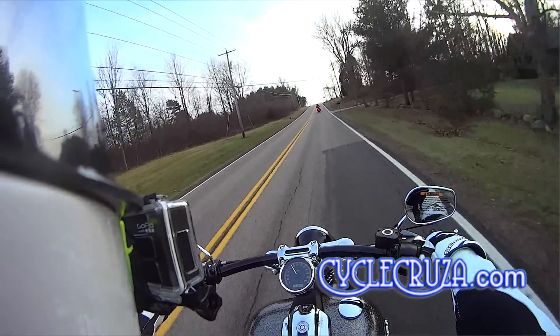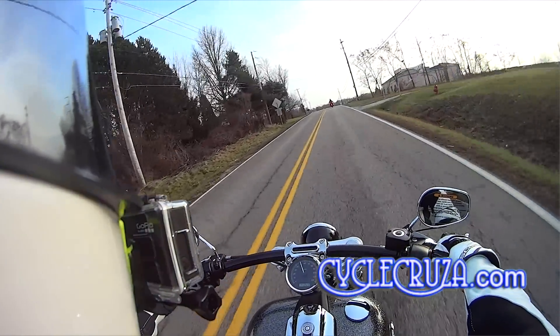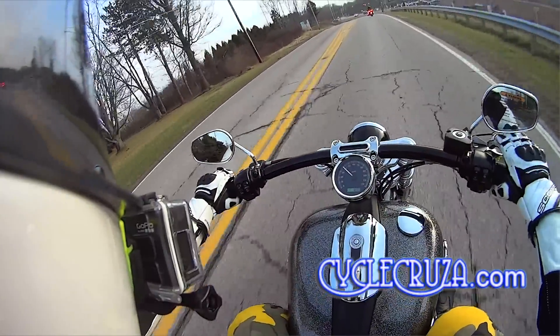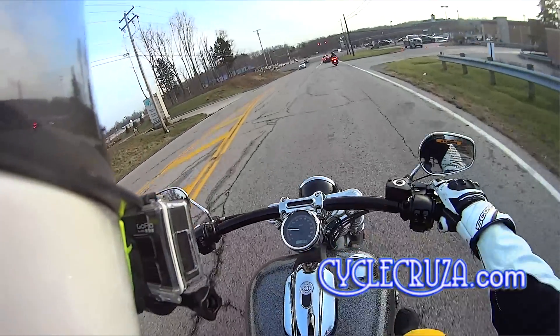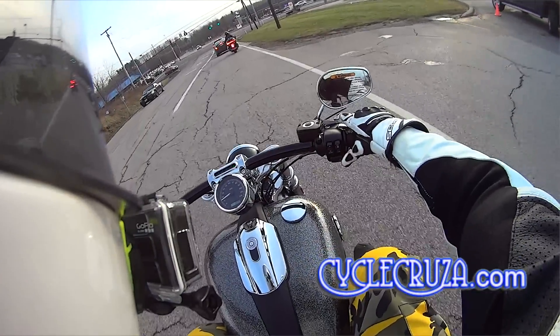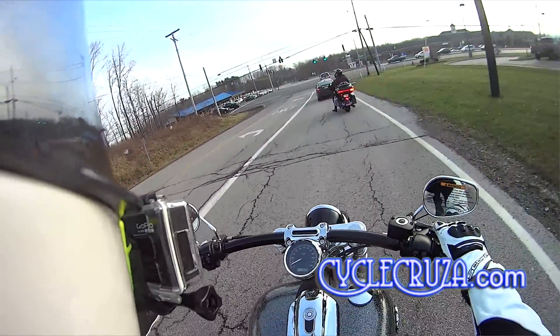Definitely have to put an aftermarket exhaust on this bike — I don't hear that classic Harley-Davidson sound. It's got the right turn signal on the right-hand side and the left-hand turn signal on the left-hand side.